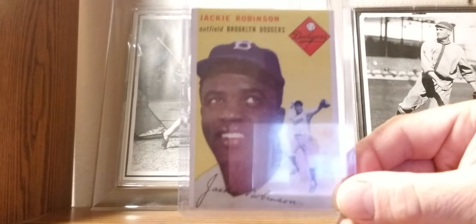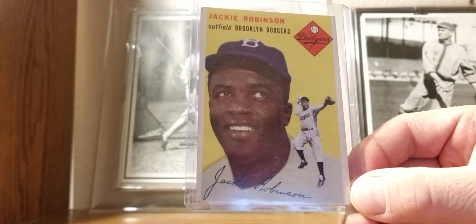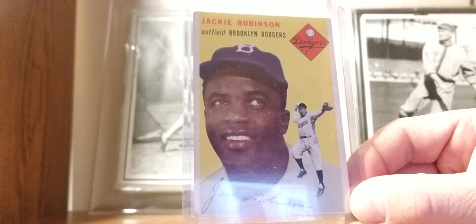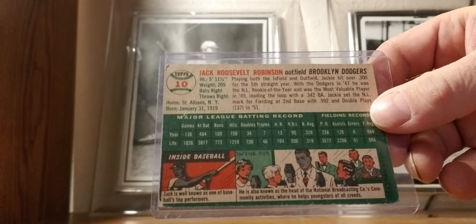1954 Topps: the one and only Jackie Robinson — baseball hero, American hero. Can't say much more than that. Jack Roosevelt Robinson.